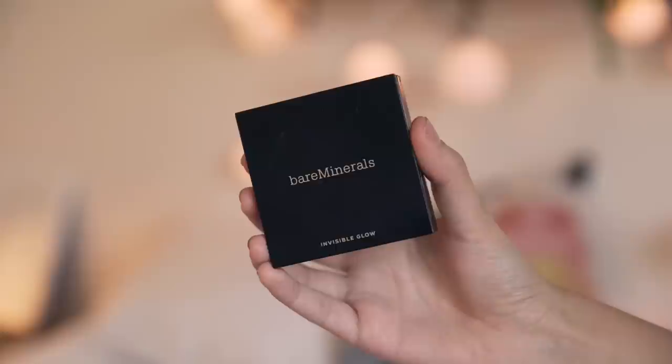I'm using my Hourglass blush palette — a continuing theme in my tutorials. This is like the new version of the one I was obsessed with not long ago, and I'm using the pink blush, which adds a really nice rosy glow to my cheeks. For even more glow, I'm using my bareMinerals Invisible Glow Highlighter in Resilience, which is from my collection with bareMinerals. I'm placing it right on my cheekbones so when I turn in the light it looks really radiant and natural.